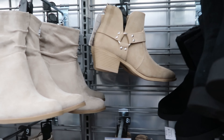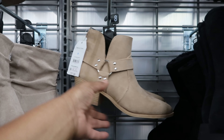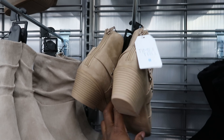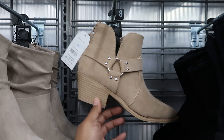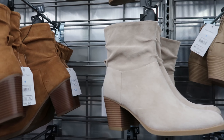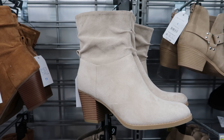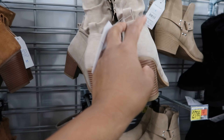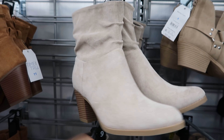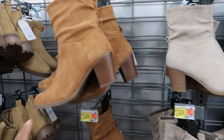They're calling these their ankle moto boot — also by Time and True — they are $27.98. It has a faux suede material and a zipper detail on the back of the boot. Tan is the only color I see those in. And these are their Western slouch boots by Time and True — $24.98 — also a faux suede material with a zipper detail on the inside. You can get it in taupe or brown.